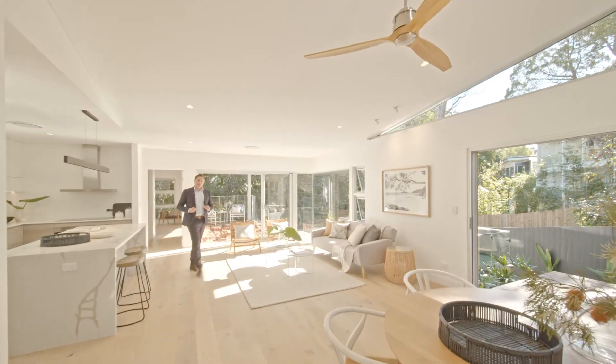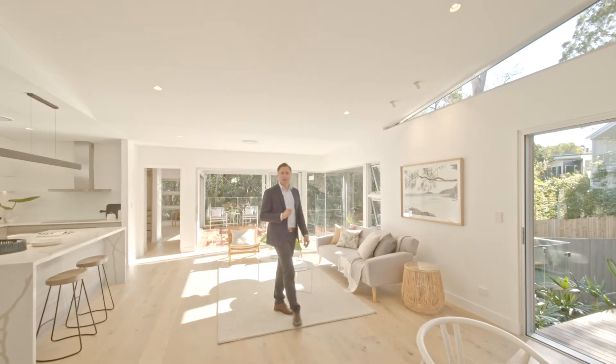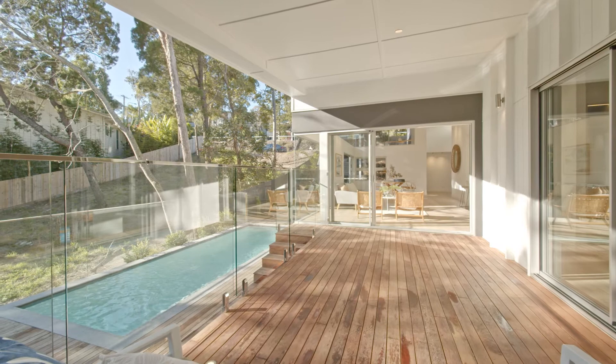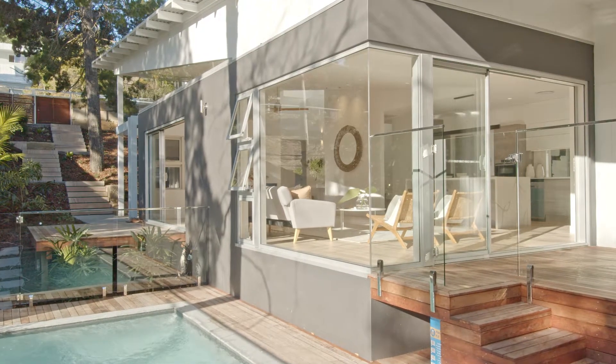Designed by Mark Bennett, an architect responsible for some of the more iconic buildings here in Noosa, this is a brand new home perfectly designed for this subtropical climate. I can't wait to show you, so come with me, let's take a look.